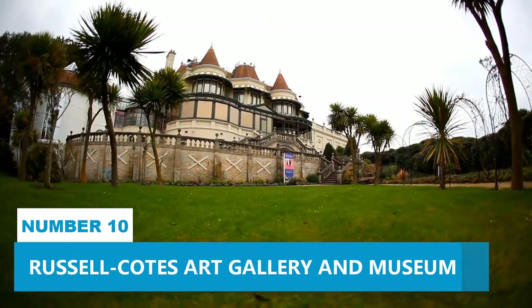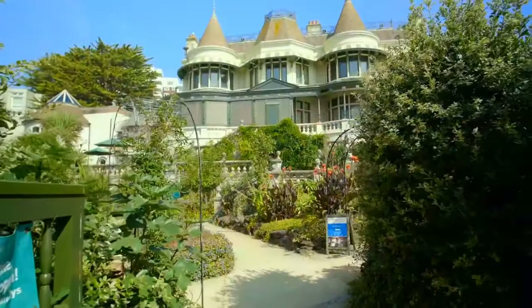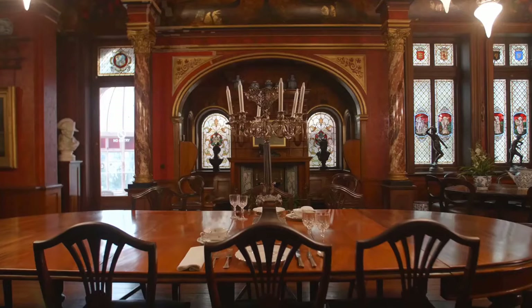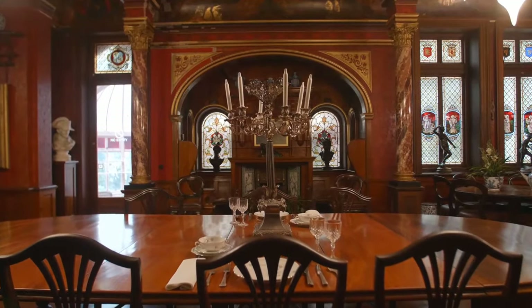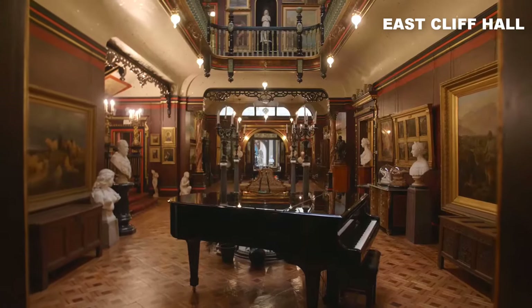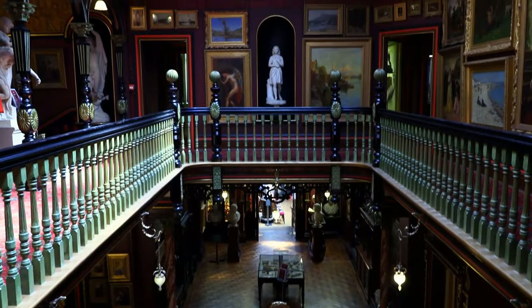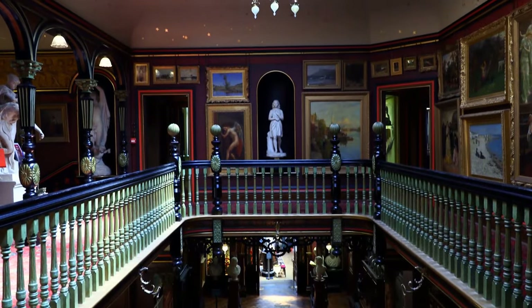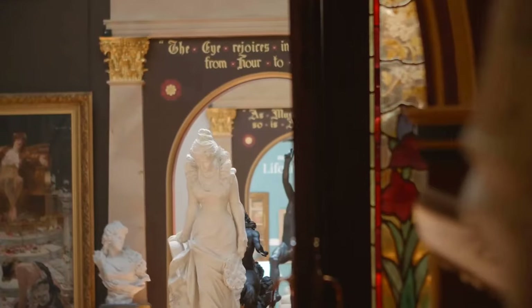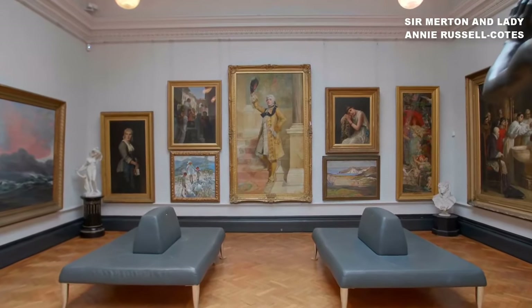Number 10. Russell Coates Art Gallery and Museum. If you're in Bournemouth, make sure to check out the Russell Coates Art Gallery and Museum. It's like stepping into a whole new world of cultural richness. This Grade II historic building, also known as East Cliff Hall, has got it all. Imagine yourself gazing at engrossing paintings, sculptures and ceramics from different parts of the globe, all hand-picked by the art-savvy duo, Sir Merton and Lady Annie Russell Coates themselves.